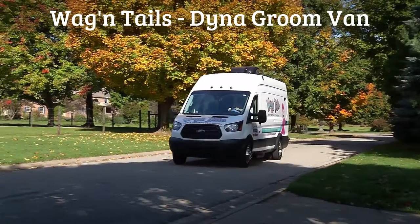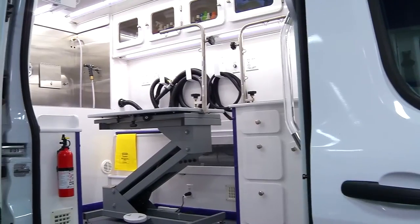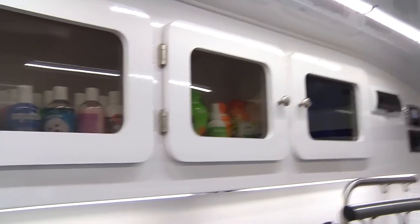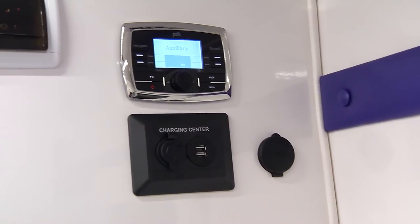The Dyna Groom Van is the most versatile grooming salon on wheels. It offers the option of adding a second groom station, LED lighting, spacious enclosed storage cabinets, and charging stations for phones and computers.